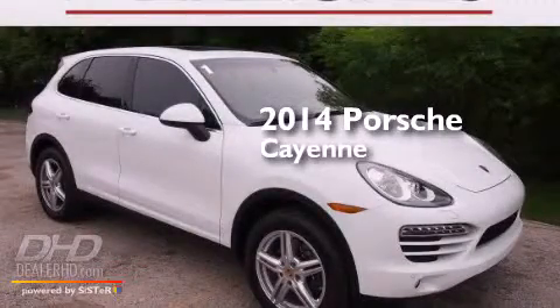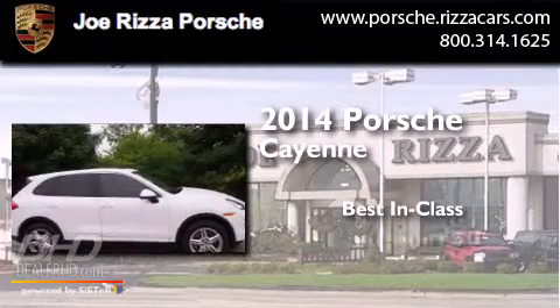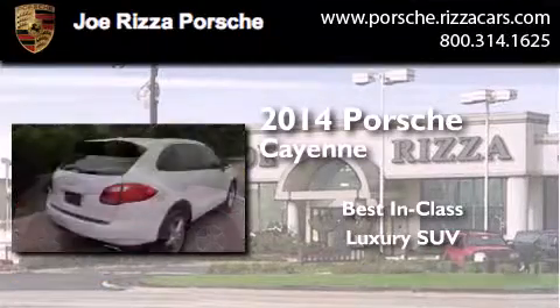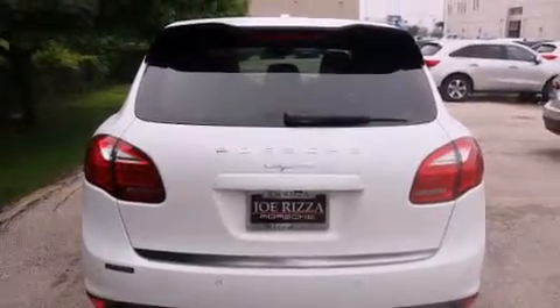This is a 2014 Porsche Cayenne. All of the following features are included: cooled seats, a navigation system, a rear view camera, and alloy wheels.